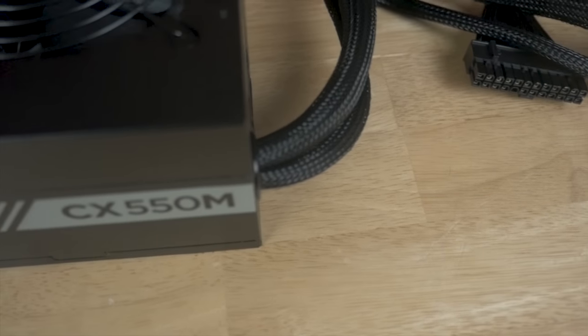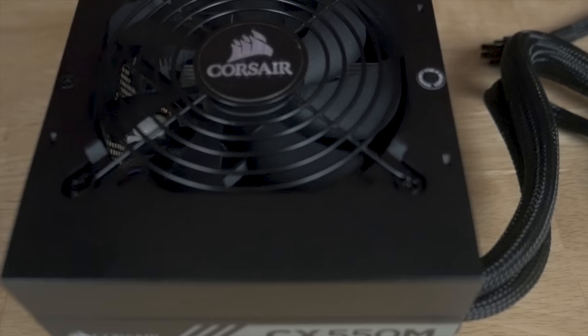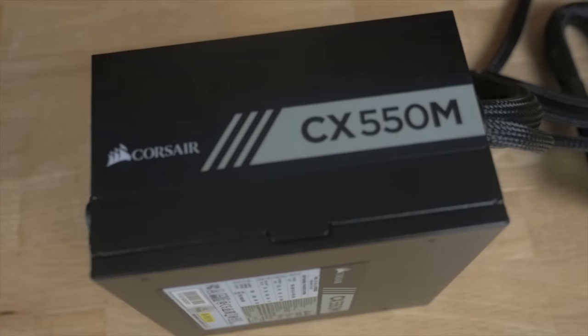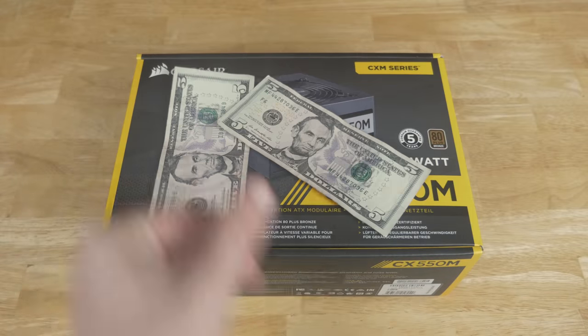The Corsair CX550M is a semi-modular power supply with really nice black cables. I really hate power supplies that don't have black cables — this one is completely blacked out, semi-modular, super nice, and I got it for around $20.